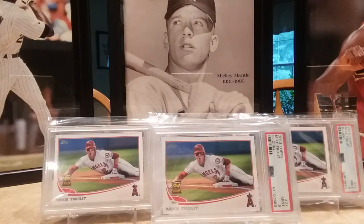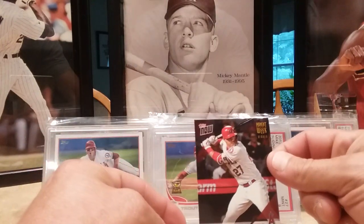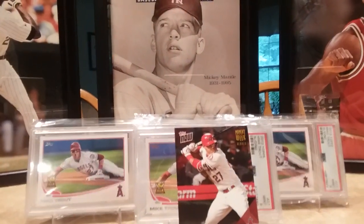It might be a little overkill on the 2013 Mike Trout, but definitely happy to stick those in the collection. The other card I got was the Mike Trout Moment of the Week card — I voted for this one. This is the gold version of it, you can see it up in the top right corner.